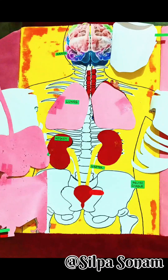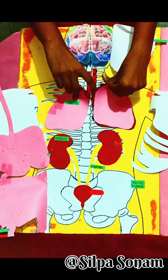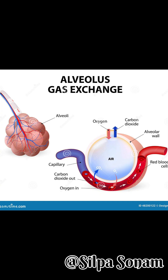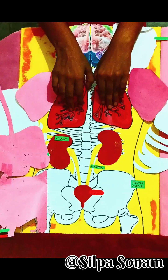Now we see the respiratory system. The human body has two lungs, a left and a right, both located in the chest cavity. Each lung performs the essential function of gas exchange, bringing oxygen into the bloodstream and removing carbon dioxide from it. Breathing keeps every cell alive.